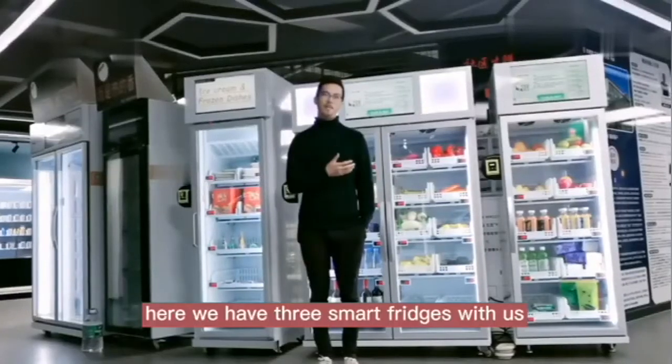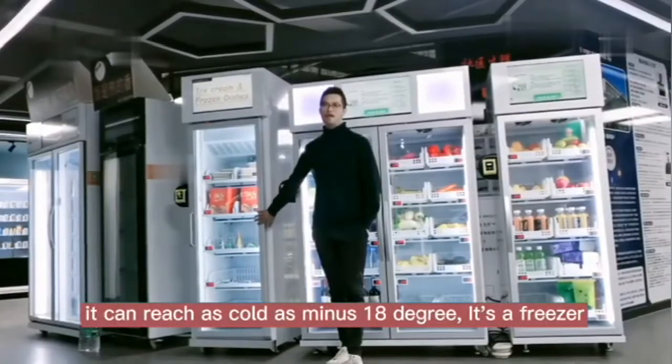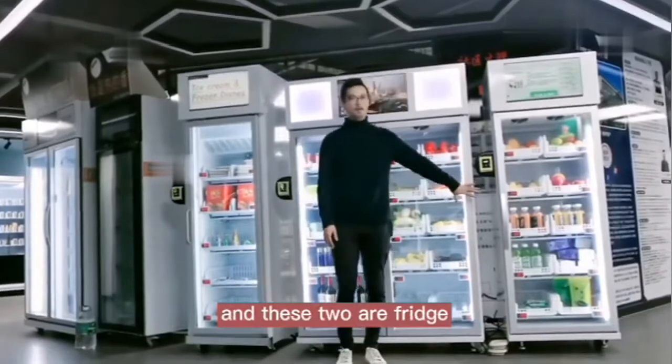Here we have three smart fridges with us. This one can reach as low as minus 18 degrees — that's the freezer — and these two are the fridges.